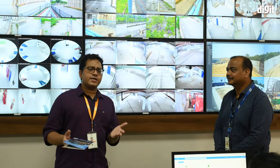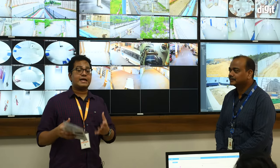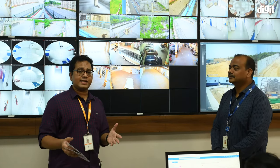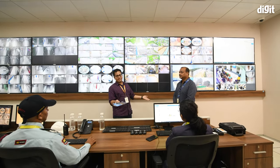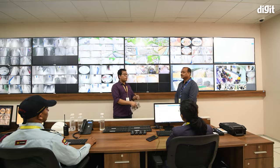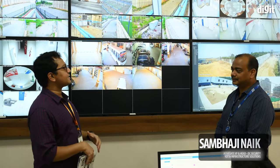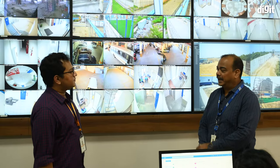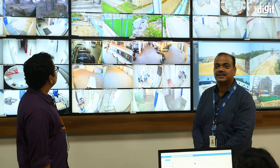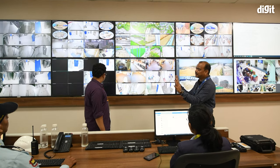We are now in the security control room — the command center — where the entire facility's security is handled. This facility has 6 lakh liters of diesel and a lot of priceless data. We are with Mr. Sambhaji Nayak, who heads security for the facility. Currently, we are monitoring around 400-plus cameras. All cameras are displayed on screen in rotating tiles — they keep on rotating so the operator sees everything.